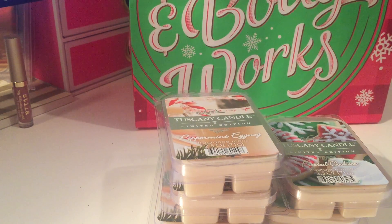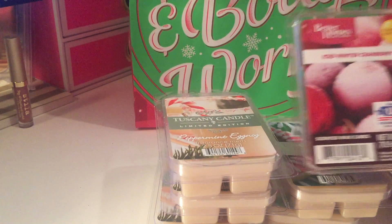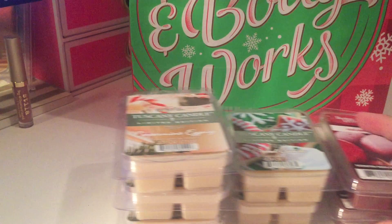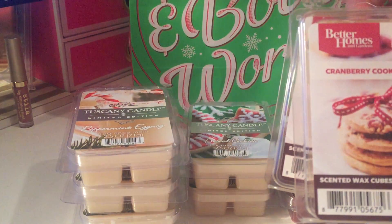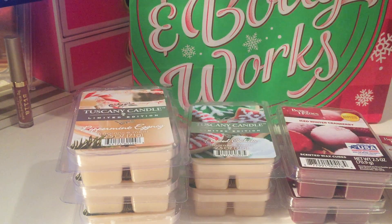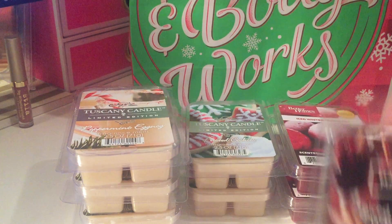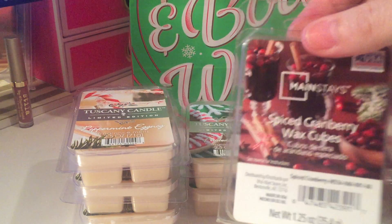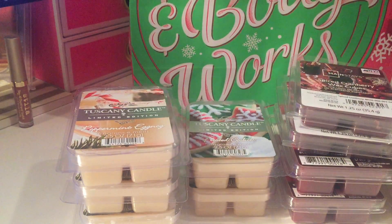The rest of these are from Walmart. I picked up two of the Iced Winter Cranberry — that's what it smells like — and then two of the Cranberry Cookie Crumble, which smells like cranberry cookie. I also picked up two of the Spiced Cranberry; it's definitely a cinnamon and cranberry scent, just like what's on the picture.